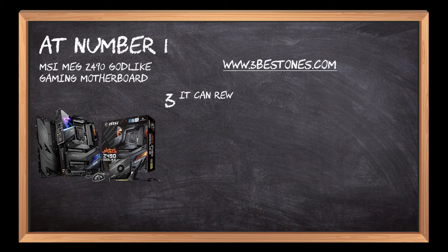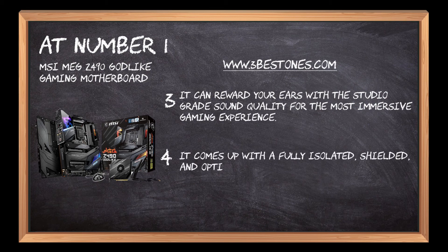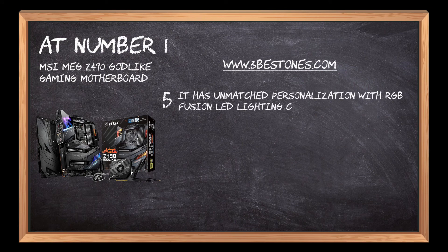It can reward your ears with studio-grade sound quality for the most immersive gaming experience. It comes with a fully isolated, shielded, and optimized DDR4 PCB design to give your DDR4 memory a performance boost. It has unmatched personalization with RGB Fusion LED lighting control.